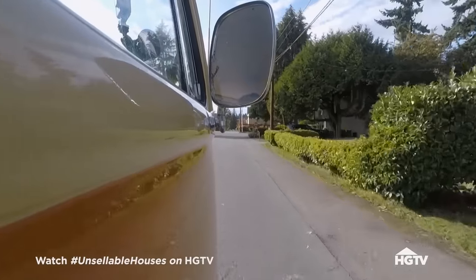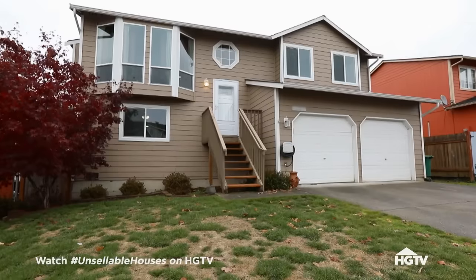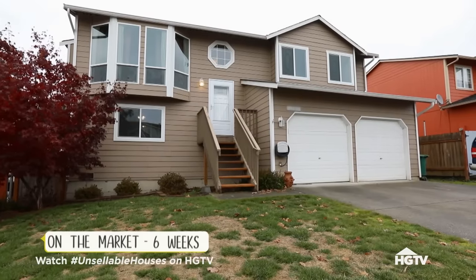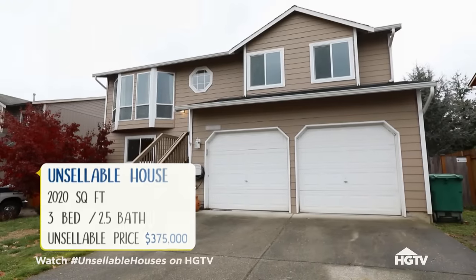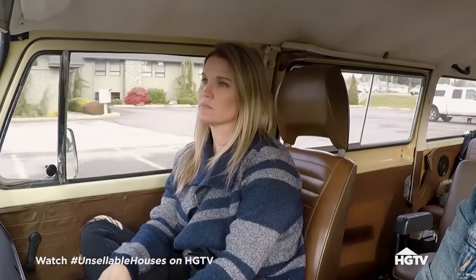It sounds like they need to sell this to be able to get into their forever home. They've been selling by owner for six weeks. I'm anxious to see what their current home looks like, because at 375 I think he said, there's no reason it shouldn't sell. I know exactly what it looks like — it's just dated. It is a great location and a great layout.